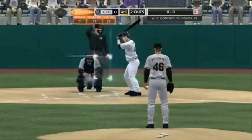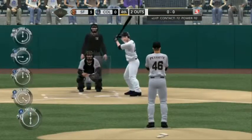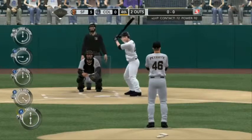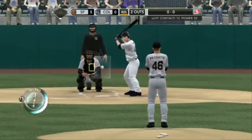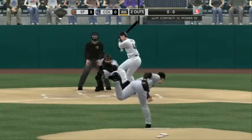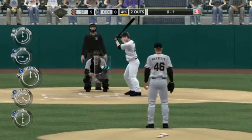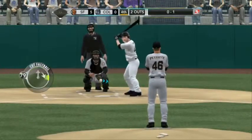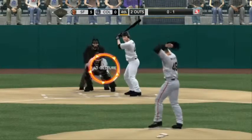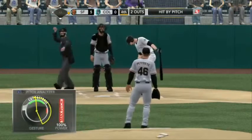Two down now, a chance for Jason Bay — oh-for-one thus far. There's a strike from Pettitte, now oh-and-one. He looked like he was looking for a pitch out over the plate; that fastball down and in locked him up a little bit. Look out — that one runs in and hits him.